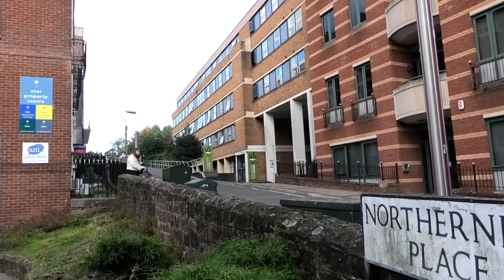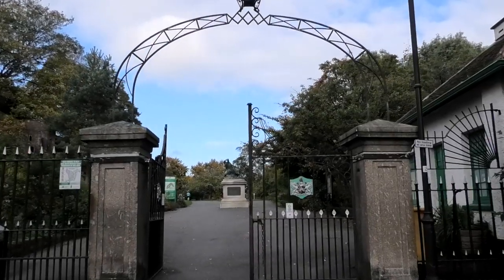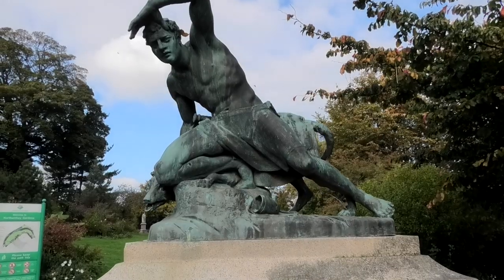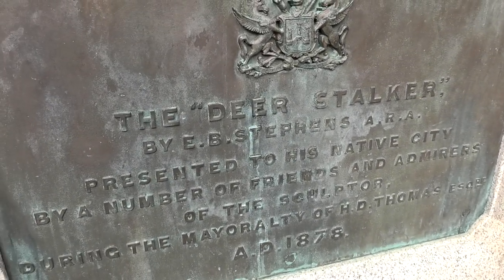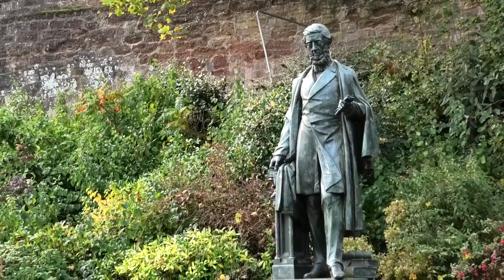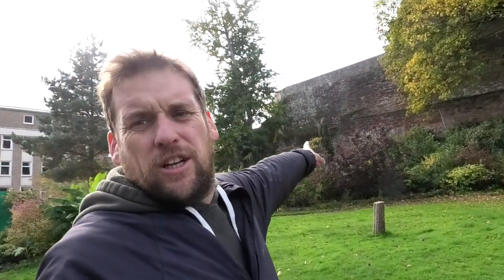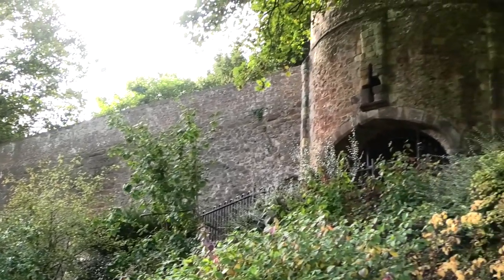Anyway, we're going up now Northern Hay Place. Now we're up in Northern Hay Gardens. It's a nice little area with statues around to look at, and of course the wall going right the way along. There's a little gatehouse or something up there.